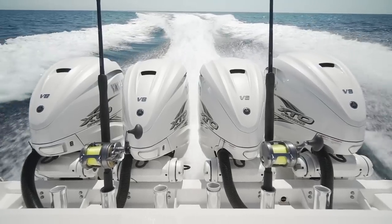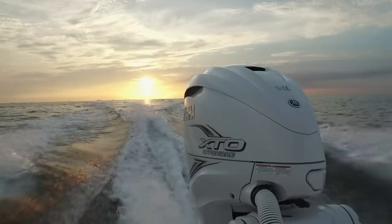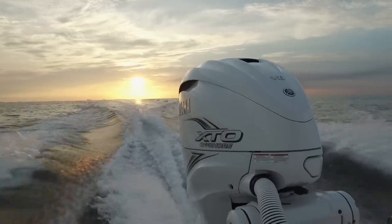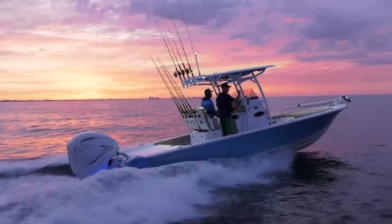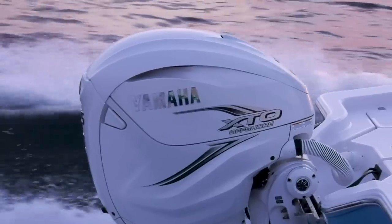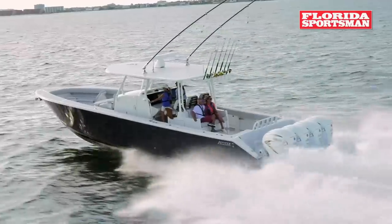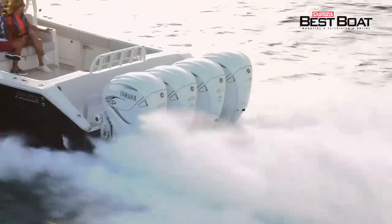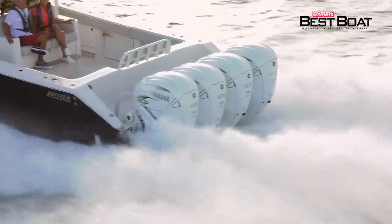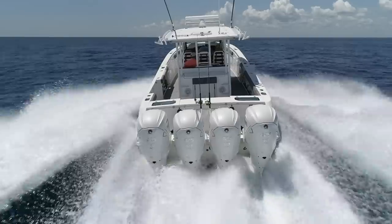What we've really seen is it's not only the large center consoles like the one we're on here, but even singles. We're seeing these XTOs show up on pontoon boats, on large bay boats — 26, 27, 28 foot — and it just does a fantastic job. This motor now has 12.2 to 1 compression ratio, and the biggest benefit you get out of that is more low range and mid range torque, so we can turn that big massive propeller to produce the incredible thrust that a huge boat like this needs to get up on plane and reach a good solid top speed.